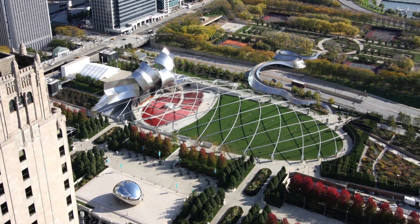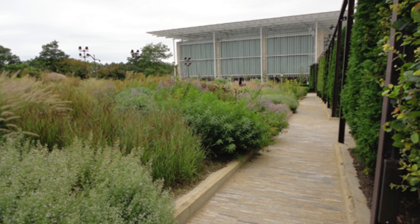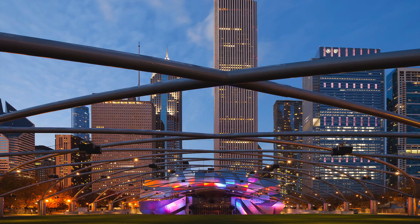When Millennium Park opened on July 16, 2004, it transformed an industrial wasteland into Chicago's showplace for cutting-edge art, architecture, landscape design, music, and more. The centerpiece is the J. Pritzker Pavilion, a bandshell designed by Frank Gehry.